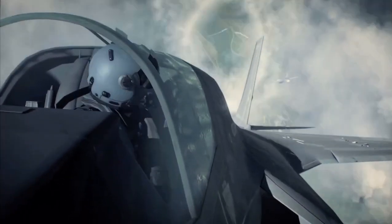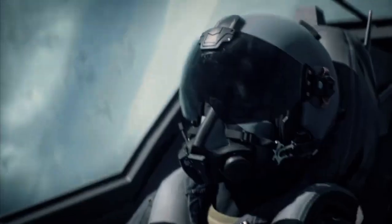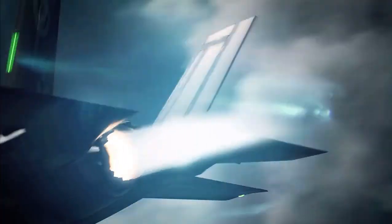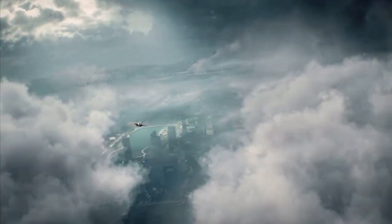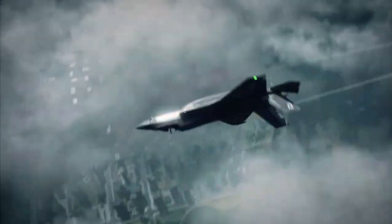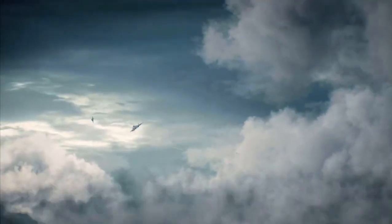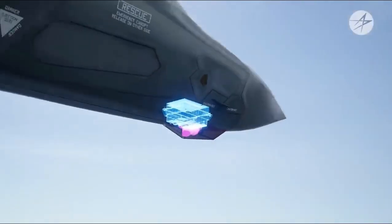Many focus on the F-35's impressive weaponry, speed, altitude, and stealth capabilities. However, the true power lies in its unparalleled situational awareness — the ability to understand the battlefield environment. Without it, the effectiveness of weapons or the aircraft's performance becomes secondary.